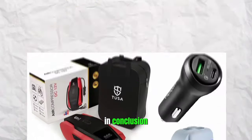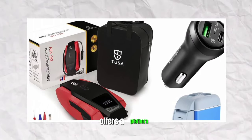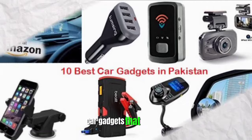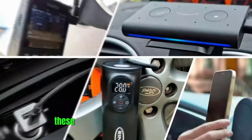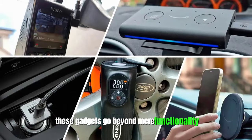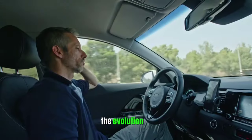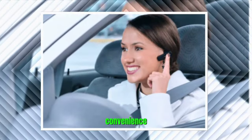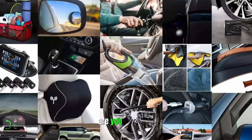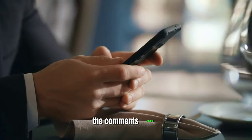In conclusion, Amazon's extensive marketplace offers a plethora of innovative car gadgets that cater to the diverse needs and preferences of car owners. These gadgets go beyond mere functionality — they represent the evolution of the driving experience into a realm of unprecedented convenience, safety, and entertainment. Which one of these car gadgets are you adding to your wish list? Let us know in the comments below.